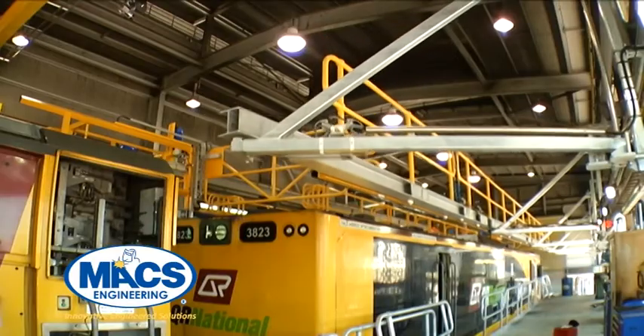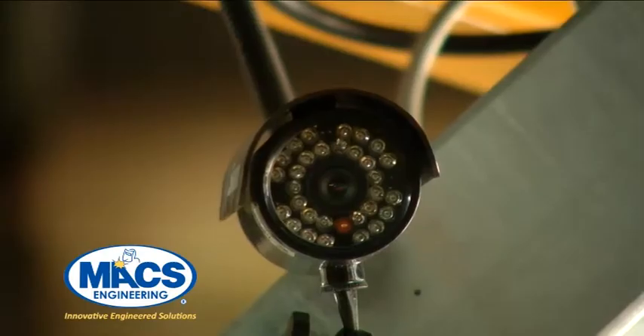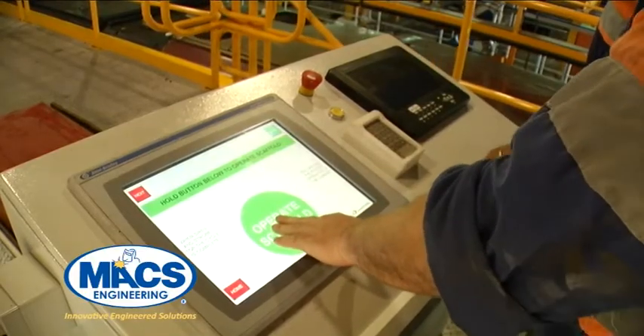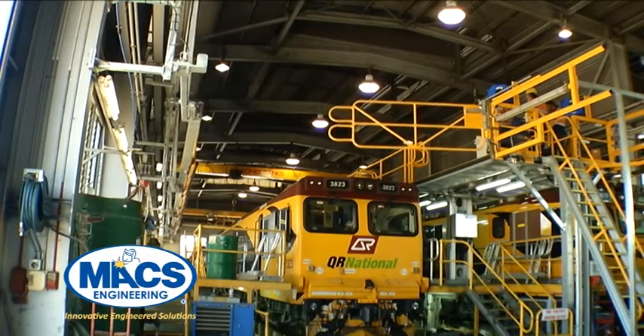The platform had to be designed and programmed to provide over roof access to two locomotives simultaneously on adjoining inspection tracks, and accommodate ten different classes of locomotive, each with different profiles and roof heights.